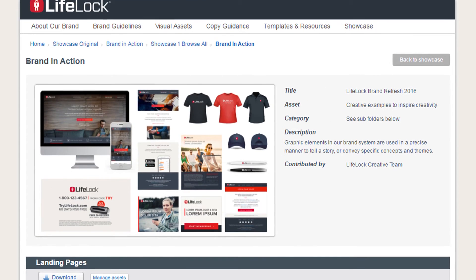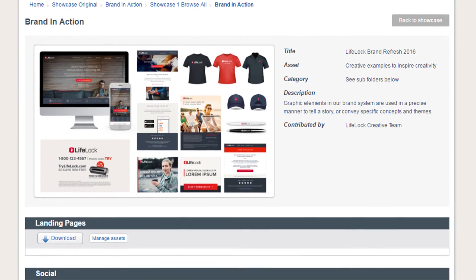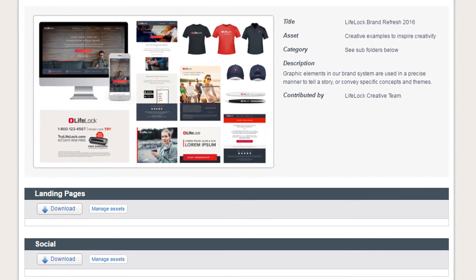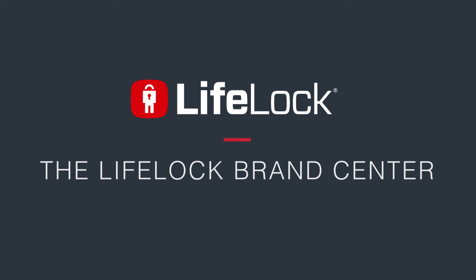Our showcases let you see how the brand comes to life in creative examples and marketing campaigns. Plus, watch the latest LifeLock TV commercials. The LifeLock Brand Center has everything you need to grow and protect the LifeLock brand. Start exploring today!